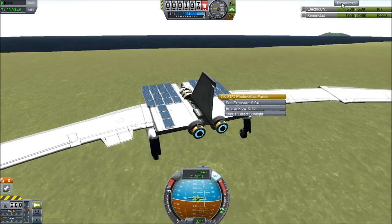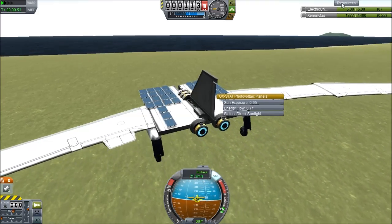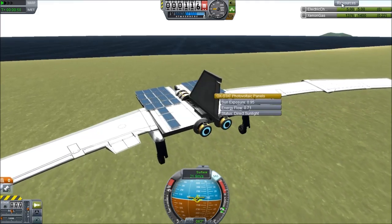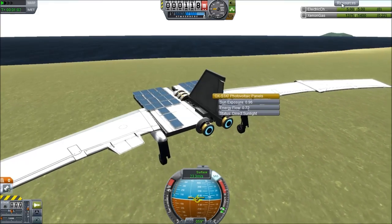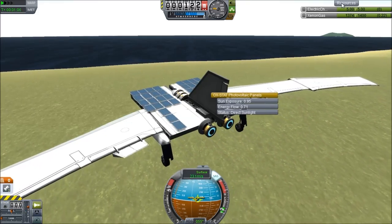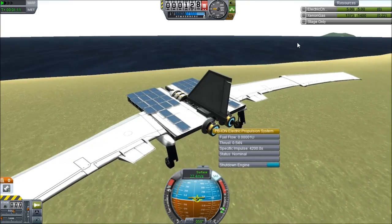So I'm just going to perform a very, very careful turn. Instead of rolling this, I am yawing it, which means it's going to take forever. The reason I'm yawing it is because I want to keep the solar cells angled upwards so that I'm generating power. If I roll it, my sun exposure will actually drop and it's entirely possible that I lose power and crash into the ground.